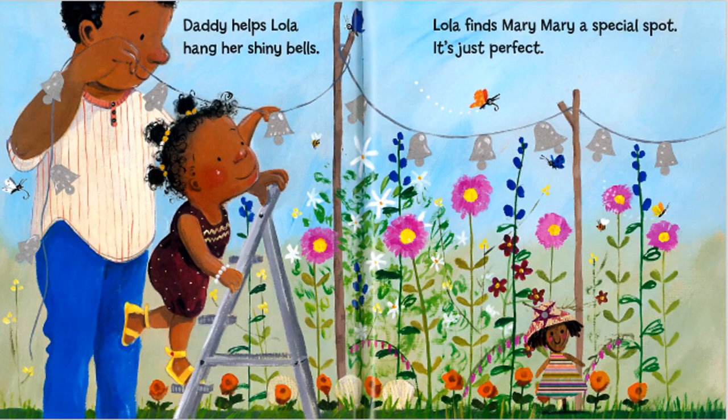Daddy helps Lola hang her shiny bells. Lola finds Mary Mary a special spot. It's just perfect.